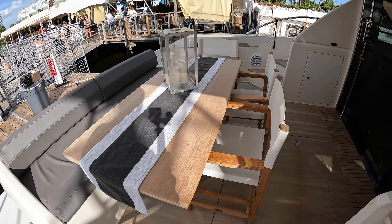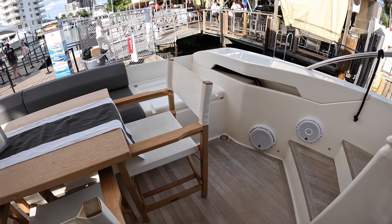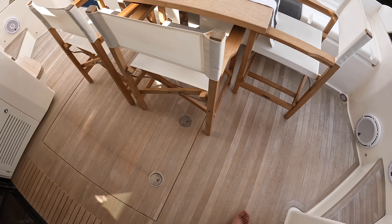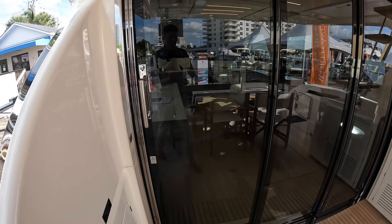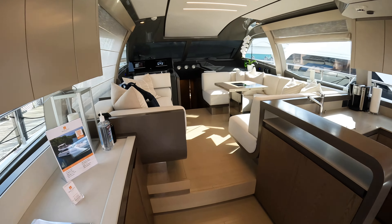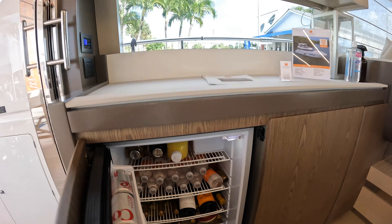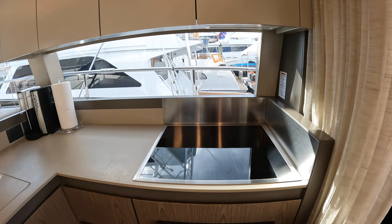We're starting on the hydraulic swim platform, where you'd store a tender or jet ski. You also have a really nice storage area for fishing gear, cleaning supplies, or whatever else you need. Stepping up into the cockpit, you'll see stairs leading up to the flybridge, as well as bench seating with a teak table. There are freestanding chairs that wrap around it — a great place to hang out and socialize. You can see JL Audio speakers in several spots; it has a great sound system. The hatch in the floor leads to the engine room and crew compartment, which we'll cover later.